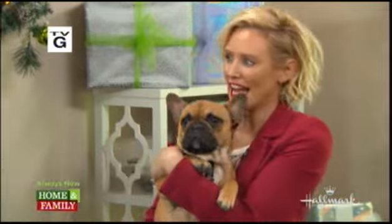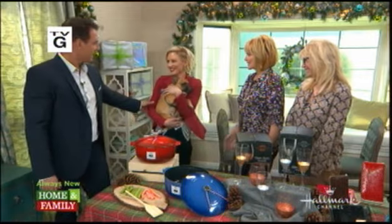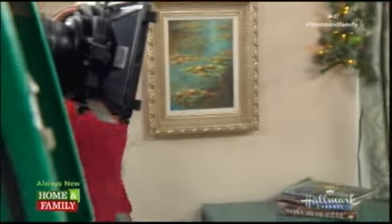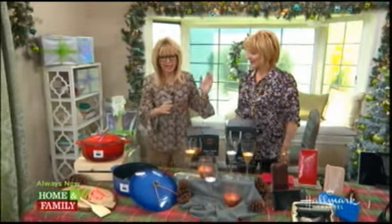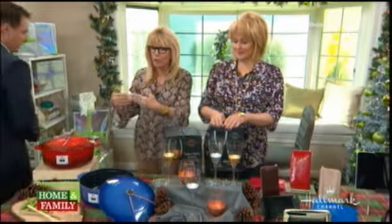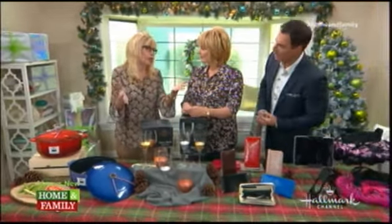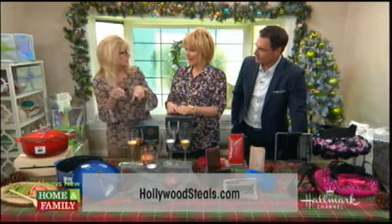Thank you so much for having us and our new toys. It's going to go everywhere though. Wonderful Thanksgiving and Happy Holidays. Sandy Newman is going to start. Go to hollywoodsteals.com. We want to say that we're getting everyone ready for the holidays, because we won't be here next week — obviously it's Thanksgiving, so we're taking Thanksgiving off. It comes so quickly.